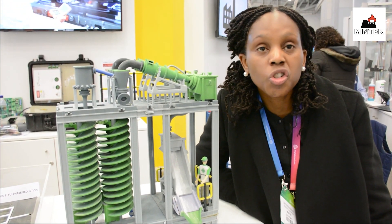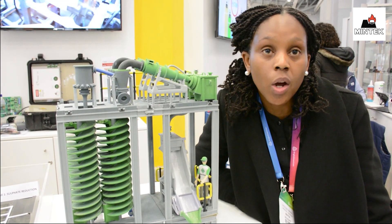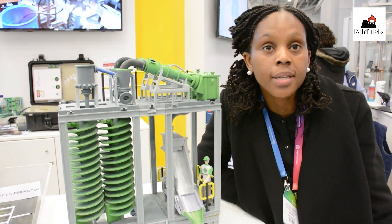We also provide solutions that are energy efficient and water efficient. As you know, water has now become a scarce commodity.